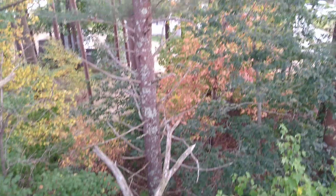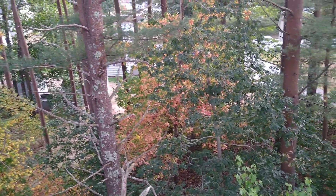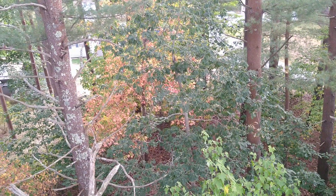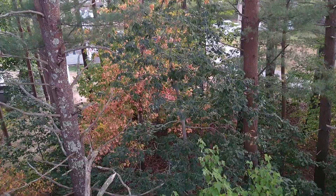Got some fall foliage coming in there. Still a lot of green though — that white oak right there is what I call like a deep summer green. No color changing on that just yet.